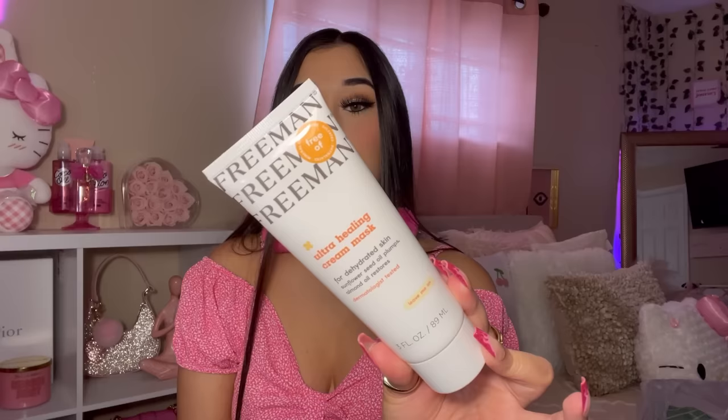I also got another Freeman product — this is the Ultra Healing Cream Mask for dehydrated skin. It's dermatologist tested. It's best for normal, dry, and dull skin, and it's free of parabens, sulfates, and minimal oils. When I see a Freeman product, I'm going to get it.